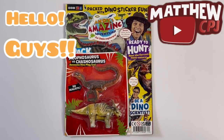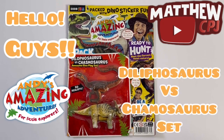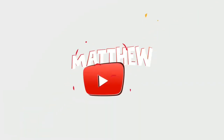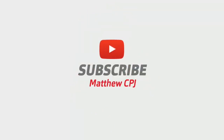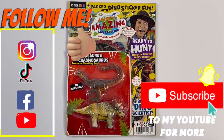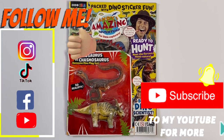Hello guys, this is MappyCBJ here with an Andy's Amazing Adventures magazine with a Dilophosaurus and Chasmosaurus set. Today I'm reviewing this Andy's Amazing Adventures magazine with a Dilophosaurus and Chasmosaurus set.